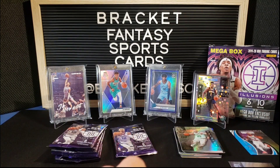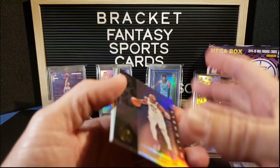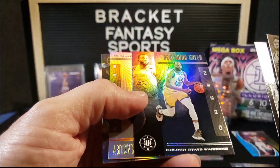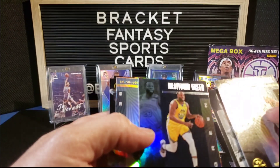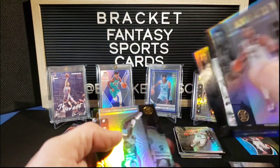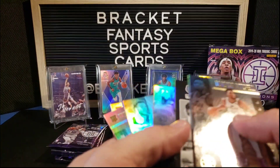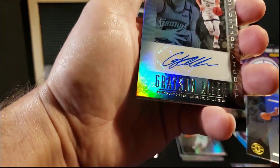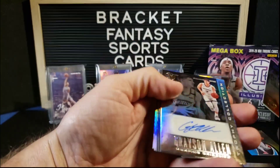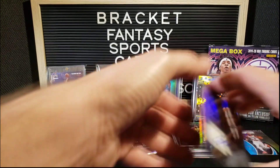That Zion is a crazy card, so beautiful. Donovan Mitchell, something backwards, cool. Draymond Green, and that looks like some kind of sapphire — it's definitely dark. Malik Beasley, Quinndary Weatherspoon, Grant Williams, and our backwards card is a Grayson Allen — wrong Grizzly — but we did get an auto: Grayson Allen Trophy Collection. Going to sleeve that.